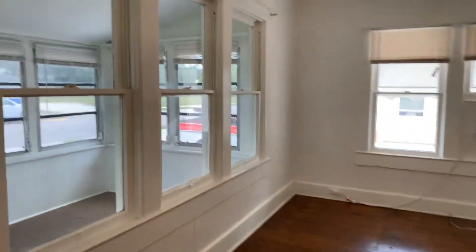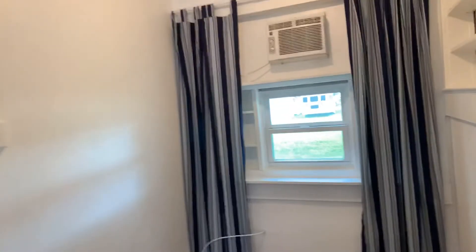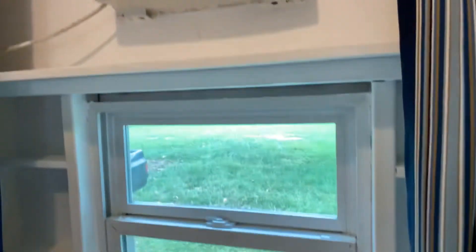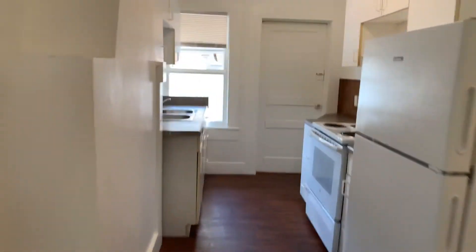I'm envisioning some nice big area rugs. It's really cool in here — it'd be awesome if we could put some windows back in here that really let some light in. It looks like they've kind of closed these off a little bit. The floors feel super solid.